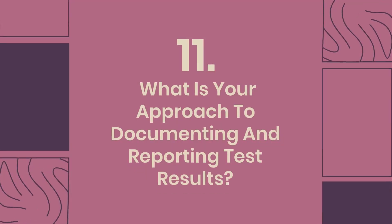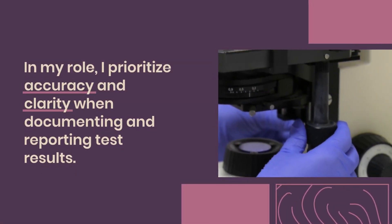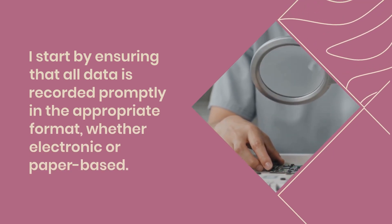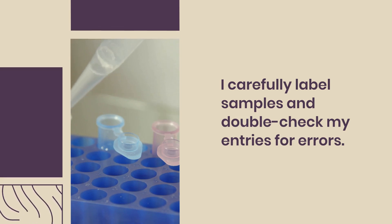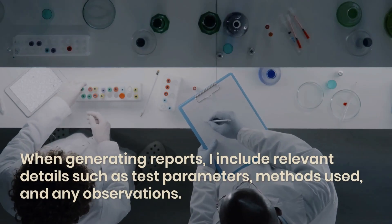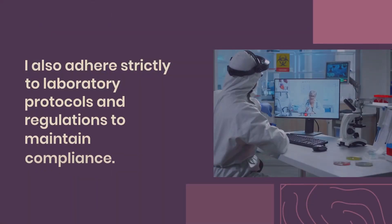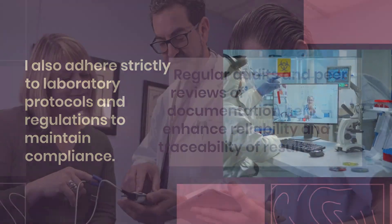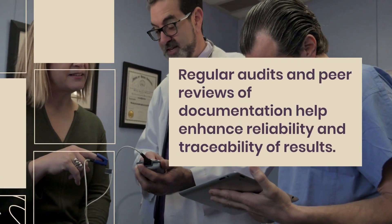Question 11: What is your approach to documenting and reporting test results? In my role, I prioritize accuracy and clarity when documenting and reporting test results. I start by ensuring that all data is recorded promptly in the appropriate format, whether electronic or paper-based. I carefully label samples and double-check my entries for errors. When generating reports, I include relevant details such as test parameters, methods used, and any observations. I also adhere strictly to laboratory protocols and regulations to maintain compliance. Regular audits and peer reviews of documentation help enhance reliability and traceability of results.